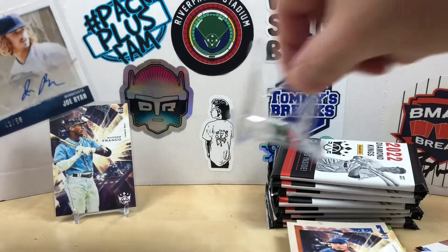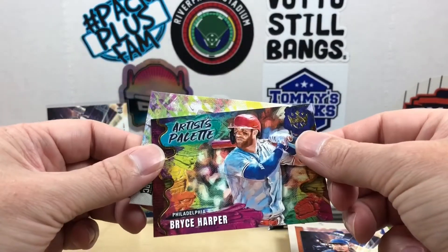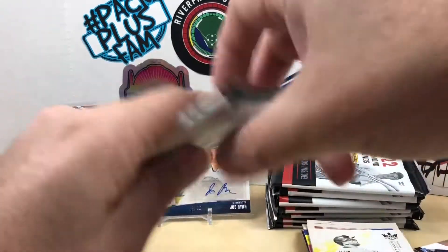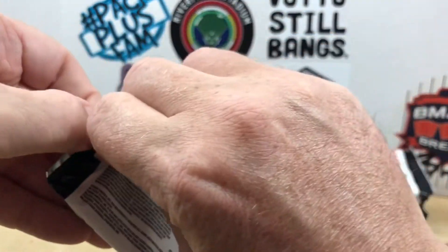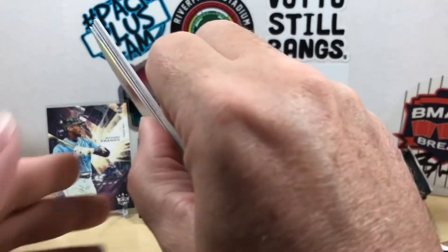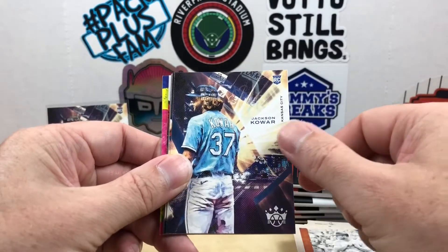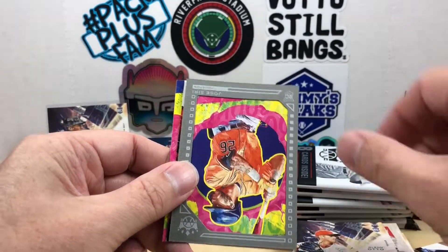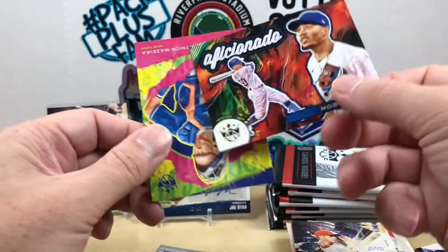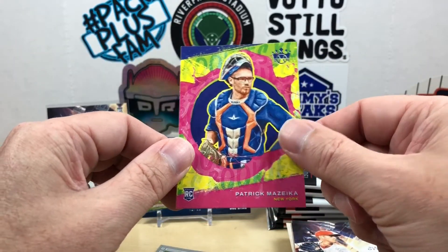Not the biggest name — last time we got Josh Lowe. This pack has Bryce Harper and a Drew Ellis rookie. Then Stan Musial, Whit Merrifield, Mickey Mantle, Jackson Coar, Glenn Otto — our gray frame is going to be a Jose Siri rookie — and an Aficionado of Mookie Betts, plus a Patrick Mazeka rookie.